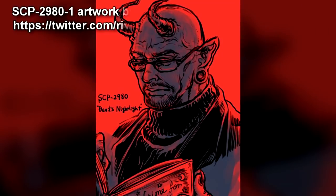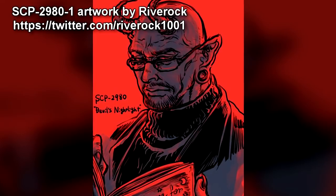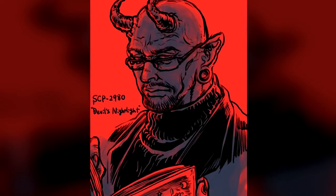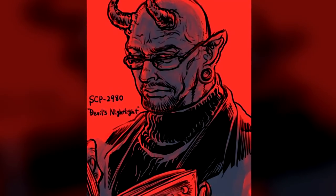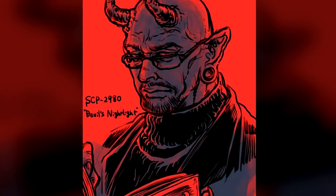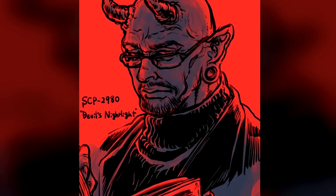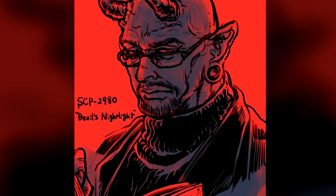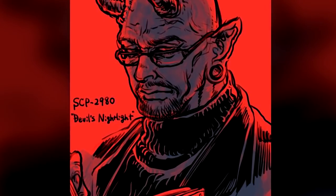Upon SCP-2980 turning on, a Class V corporeal humanoid entity designated SCP-2980-1 will materialize somewhere in the room containing SCP-2980. SCP-2980-1 appears as a large, hoofed, bipedal creature with dark red skin and curled horns. Outside of these characteristics, SCP-2980-1 appears otherwise human, with human facial features and a human torso and arms. For 15 to 30 minutes after appearing, SCP-2980-1 will proceed to read a story or collection of short stories to anyone nearby.